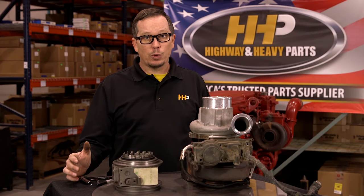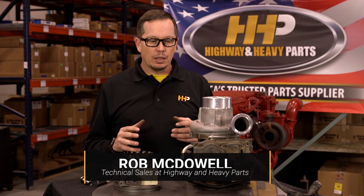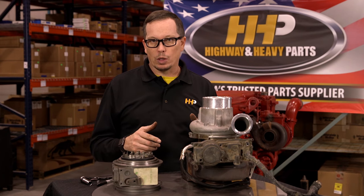Is your turbo bad, your actuator, or possibly both? One of the easy ways to tell what's going on with your unit is to pull the actuator off. If you're getting codes directing you toward the actuator, we still don't know if it's truly an actuator or a turbo issue.